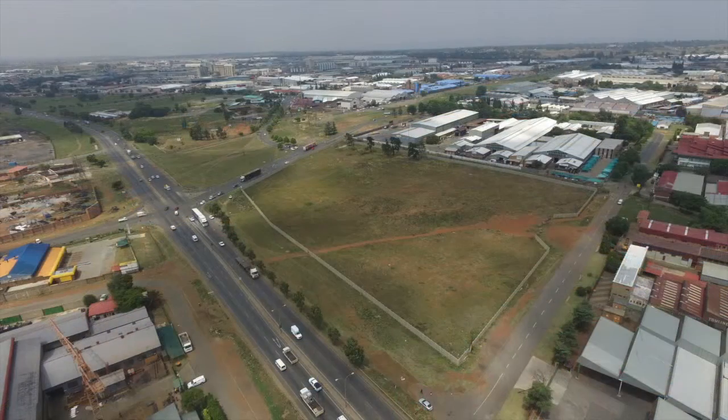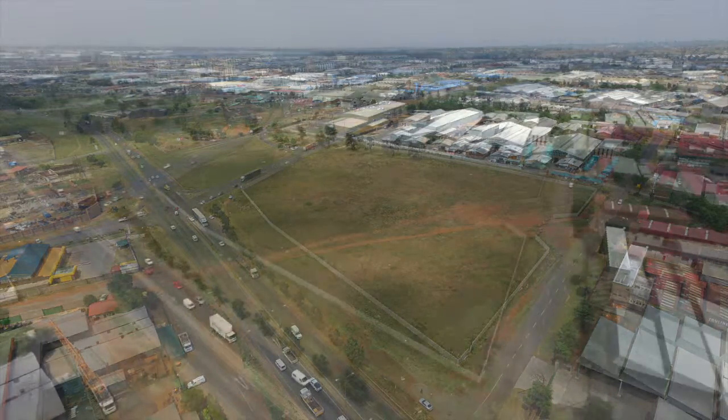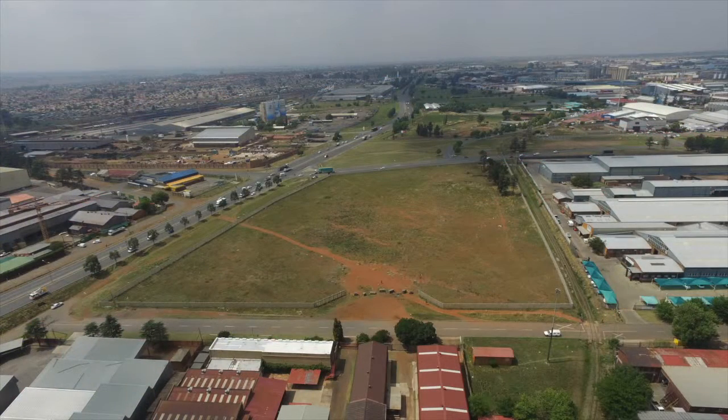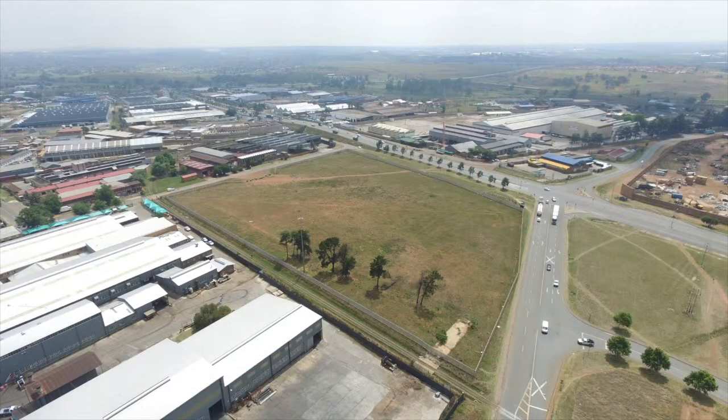The township is also in close proximity to all public amenities and major routes. Various shopping malls with easy access to public transport facilities are readily available in this active industrial district. Surrounding areas include Brackenhurst, Bracken Downs and the Alberton CBD. The area is located close to the Val Corridor and the Sabron-Funnykirk Freeway.